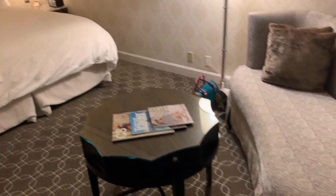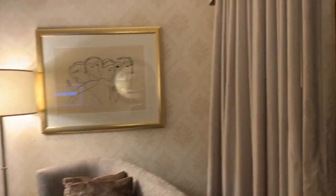And there you have it! That's the room tour!